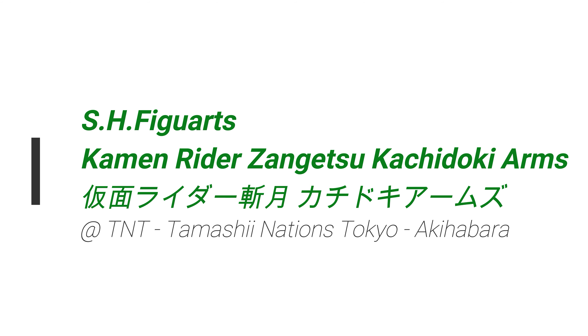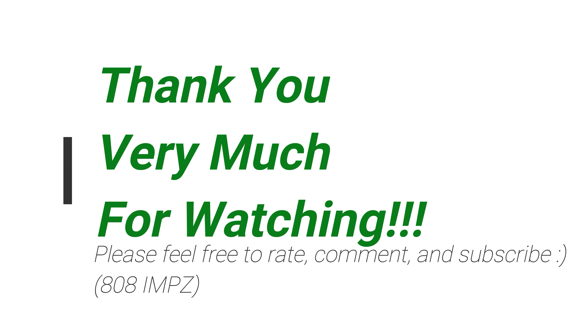Thanks for watching! Please feel free to rate, comment, and subscribe. See you! Ja na!